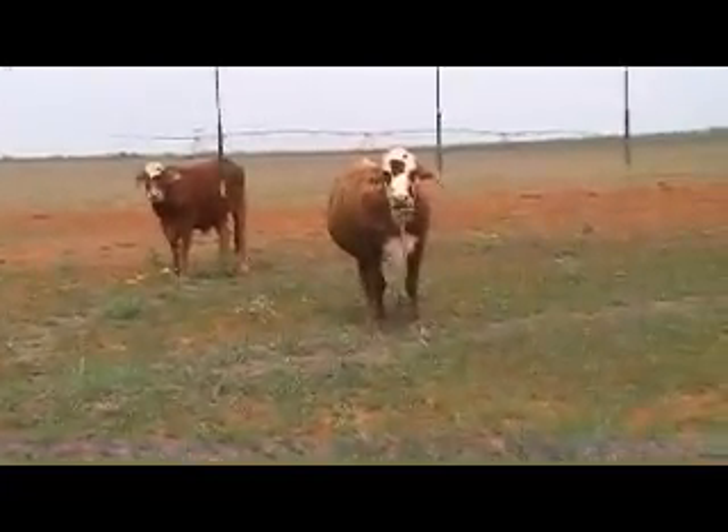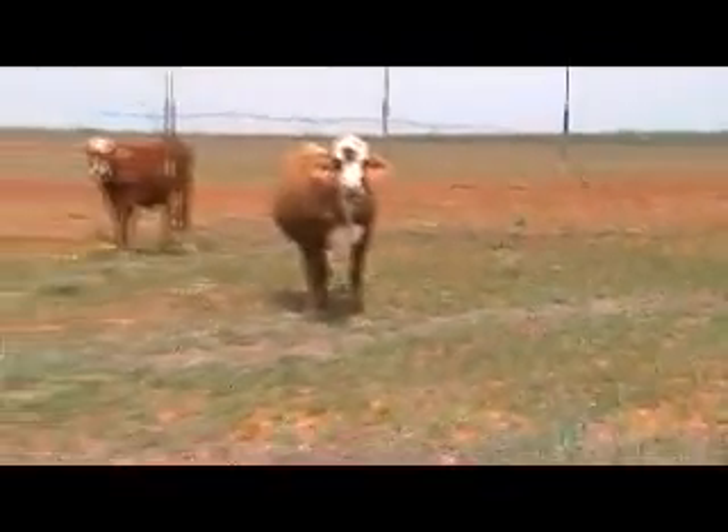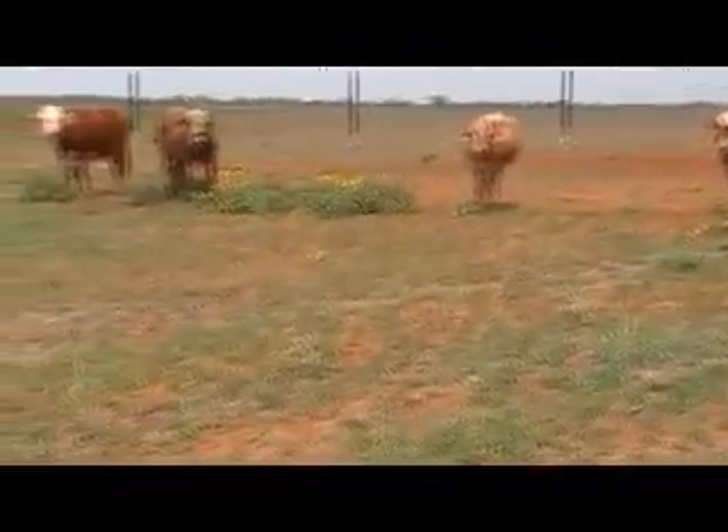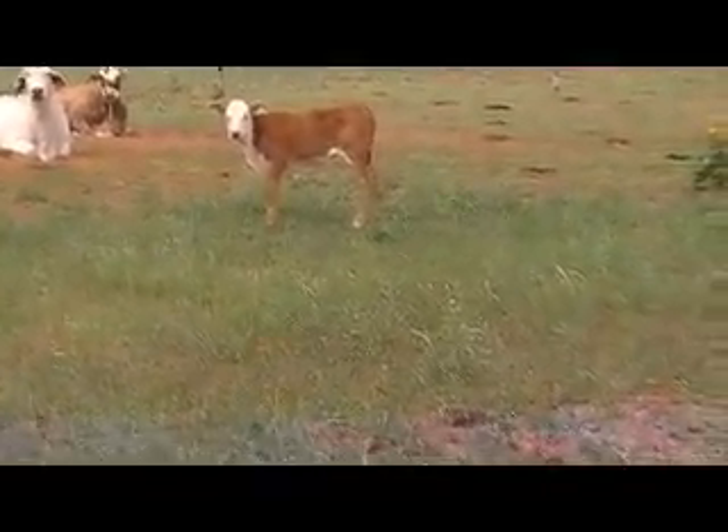Really good representation of the cattle here. Nice four-year-old F1 cows. They've been running in brush. He had some yearlings on his ryegrass, sold those, and turned these cows out here.